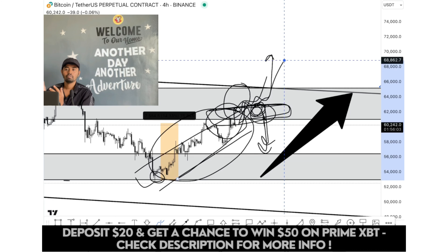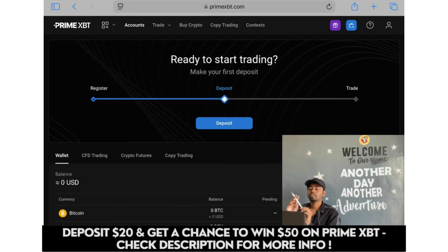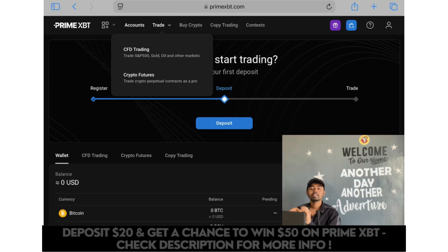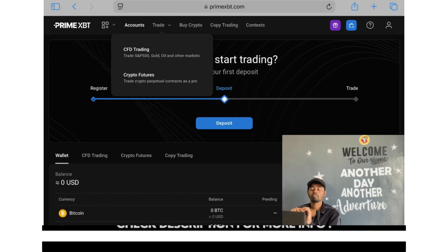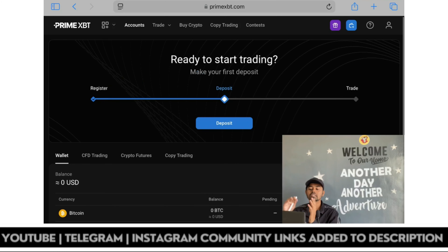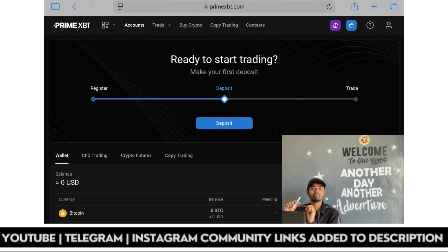Now let's take a look at the PrimeXBT platform. Under PrimeXBT you can do CFD trading, trading S&P 500, gold, oil, and other markets. Crypto markets are also covered on this platform, so overall you can trade multiple options. PrimeXBT serves more than 1 million clients across the world since 2018. If you want to trade multiple things, you can join PrimeXBT by depositing only $20 and earn 50 USDT using my invite code.